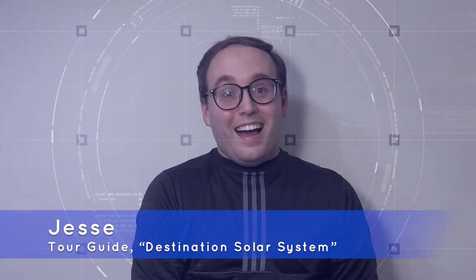Hello again! It's me, Jesse. I'm one of the tour guides from Destination Solar System over at the Intuitive Planetarium. Thanks to the planetarium and the folks at the US Space and Rocket Center, I'm actually sending you this transmission all the way from the year 2096.